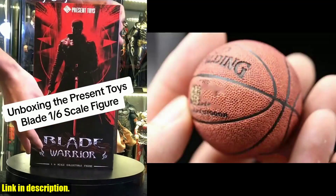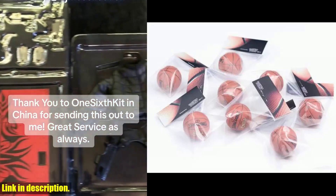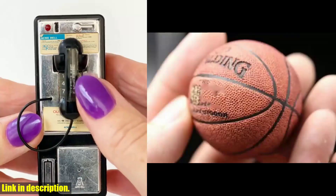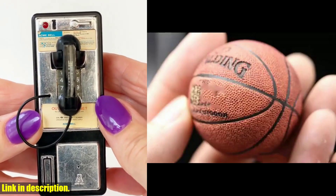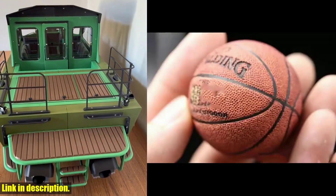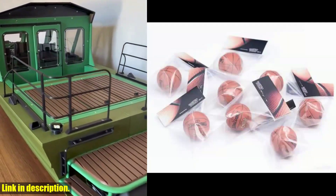Hey there, basketball enthusiasts. Today I am thrilled to present the Simulation 1:6 Scale Model Master Magnetic Basketball Collection — Boutique Soldier Basketball Model Accessories. This product is an absolute must-have for any collector or basketball fan. The size ratio is 1:6 scale with a diameter of approximately 4 centimeters, crafted using physical 3D scanning and shrinking techniques to ensure a realistic and finely colored surface. The spherical feel of the ball is incredibly strong.